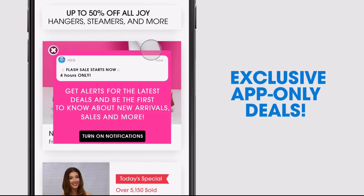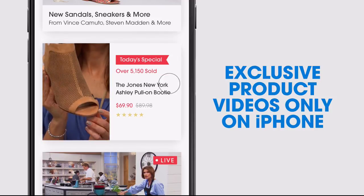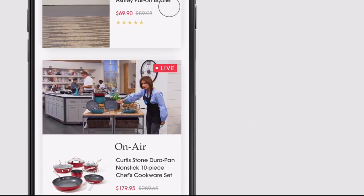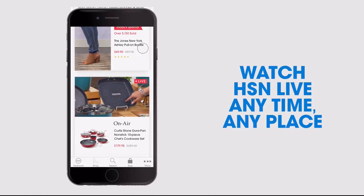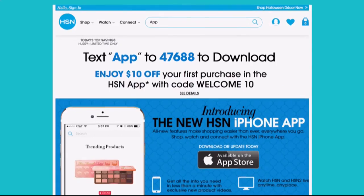Opt in to push notifications for early access to exclusive app-only deals. Shop faster than ever with exclusive new product videos, only on the iPhone. Watch HSN live anytime, anyplace, and the new shop and search features make finding your favorites easier than ever. Search 'app' on HSN.com to download.